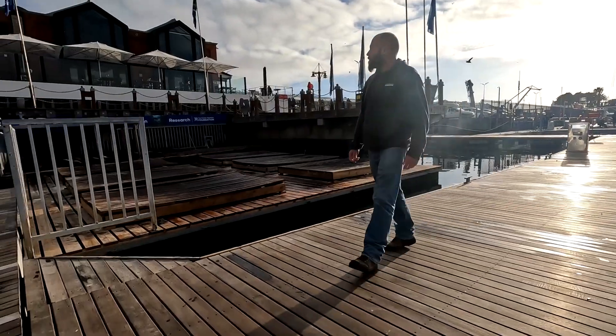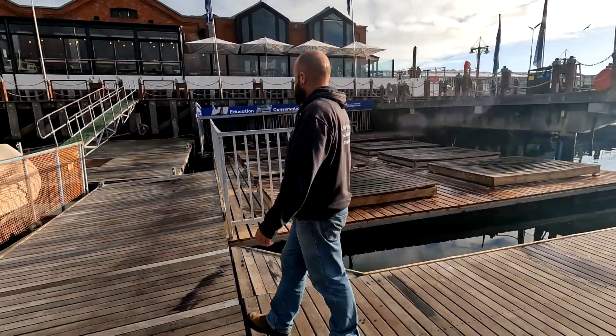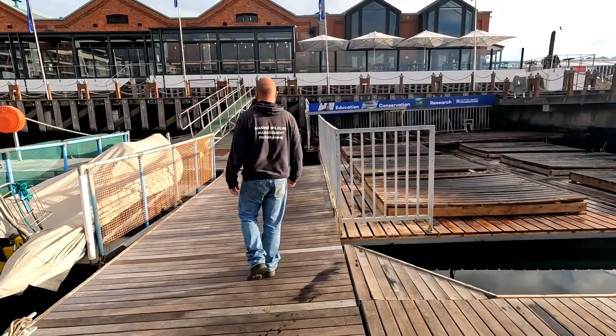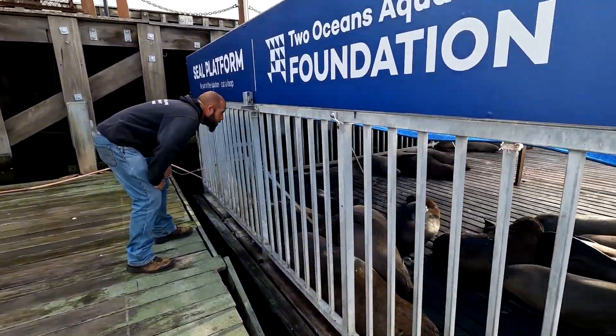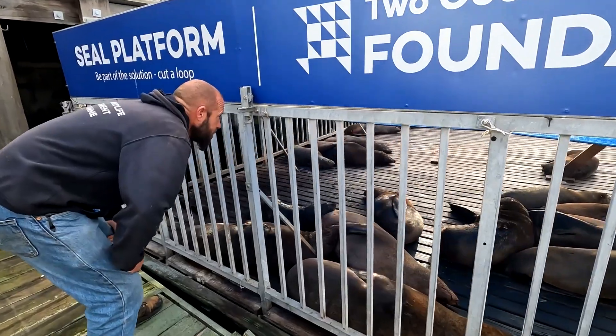We have a very small population of Cape clawless otters here at the waterfront that have a very big impact — very fascinating animals. Part of managing the wildlife within the V&A Waterfront is monitoring their movements and numbers. Each animal has a different set of complications in dealing with the urban environment, and we manage that by looking at the animals' natural behaviors and then monitoring that.